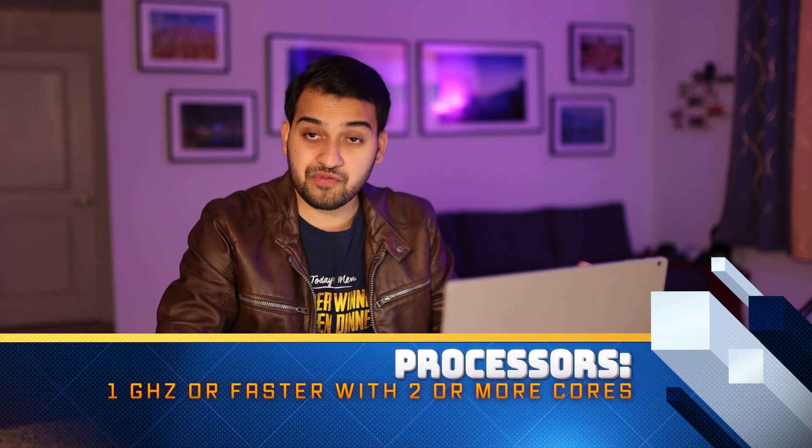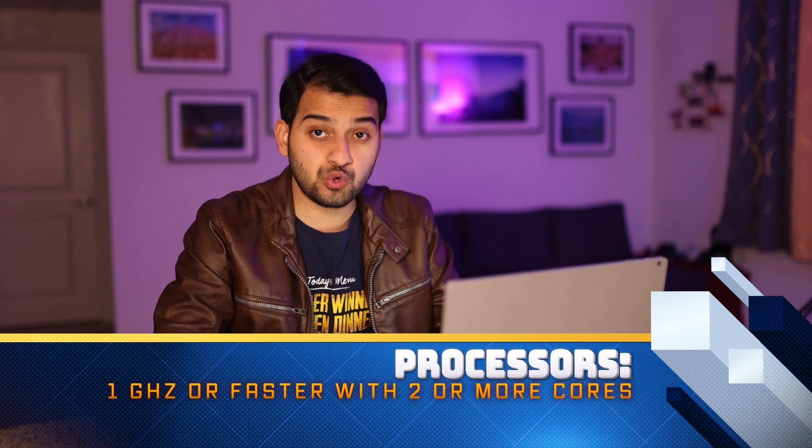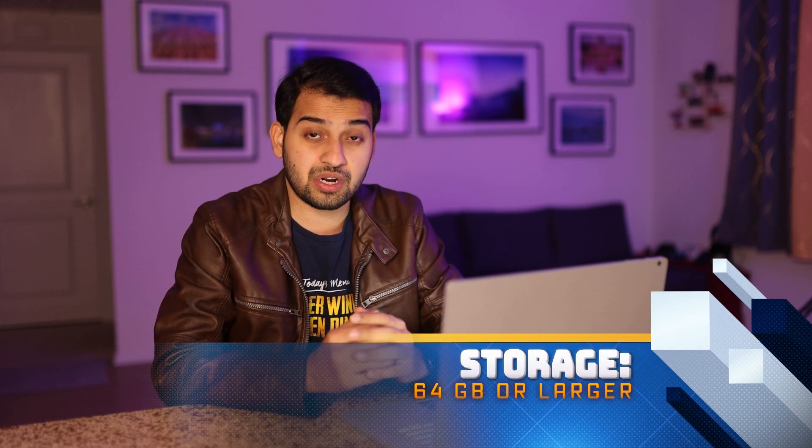Let's check the basic system requirements. The processor needs to be 1 GHz or faster and should have at least two cores. This is a compatible list for Intel and AMD both. Qualcomm System on Chips are also supported — for example, Microsoft SQ1 and SQ2, which are used in Surface Pro X, and other Qualcomm chips available in the market. RAM is only 4GB minimum, and for storage, you need a 64GB hard drive.